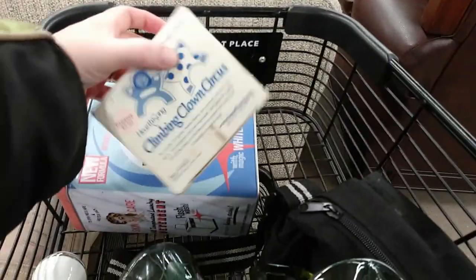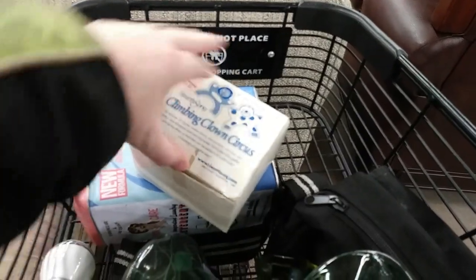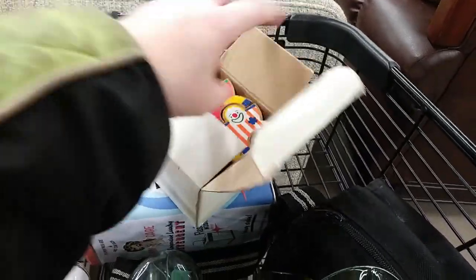Ooh, I almost dropped it. This is neat — Climbing Clown Circus with the original box, and it is complete. I'm gonna look that up.